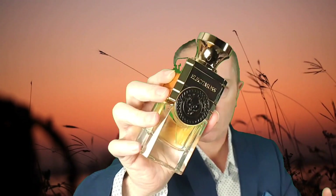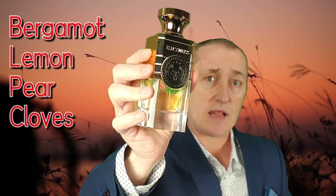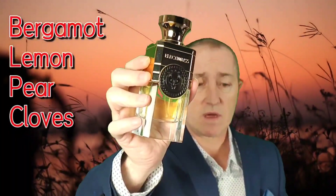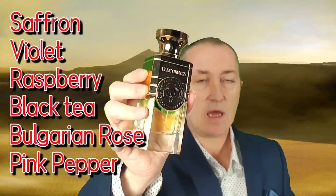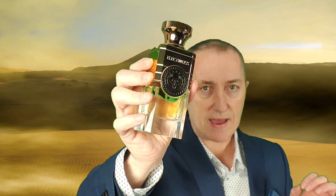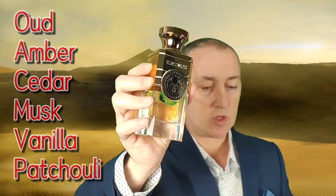Let's get on to the fragrance. The top notes are bergamot, lemon, pear, and cloves. Then in the mids you've got saffron, violet, raspberry, and black tea. And then in the base you have oud, amber, cedar, musk, vanilla, and patchouli. As I said, it's a parfum extract and they put a dash of pure perfume, so it's huge amounts of quality oils in there. They source their oils from the very highest standards.